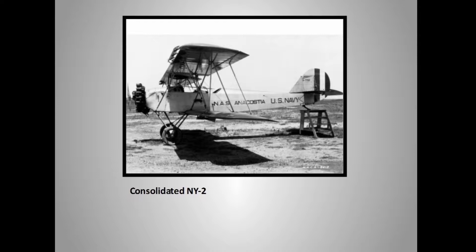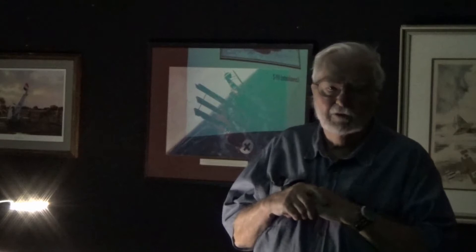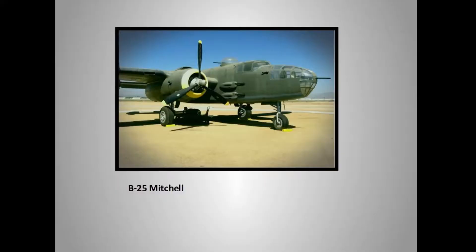On September 24th, 1929, in the Curtis-Consolidated NY2, Doolittle did the first totally blind instrument flight. There was a safety pilot in the other cockpit. They completely boxed Doolittle in — he was sealed in and couldn't see out anywhere, only the instrument panel. The other pilot got it off the ground, then said, you've got it. Doolittle flew a triangle course, came back and got lined up to the runway. The other pilot then took over for the final landing because the instruments weren't precise enough to get right on the runway. But he got pretty close — he did it all by himself.